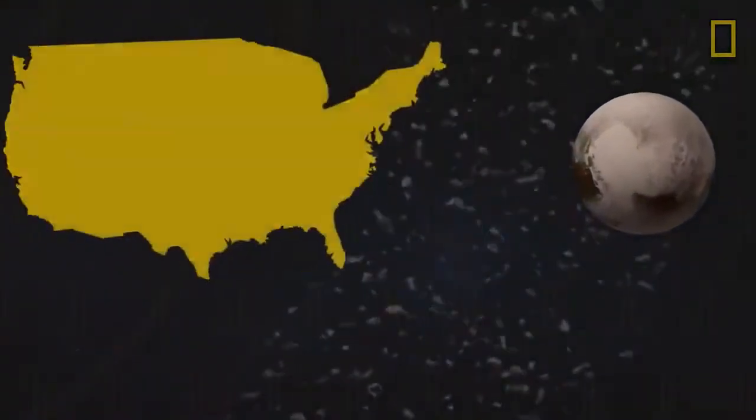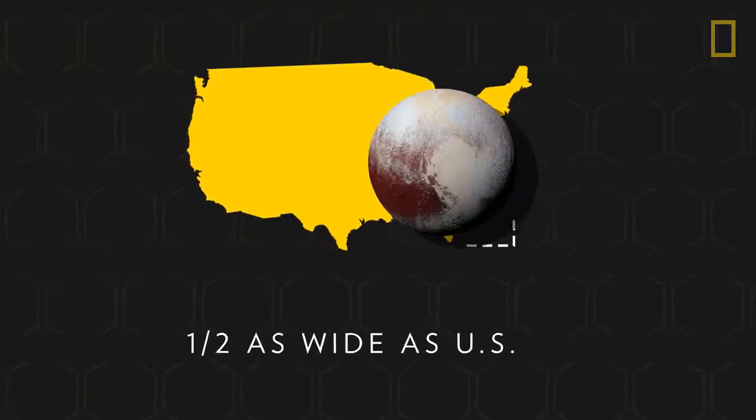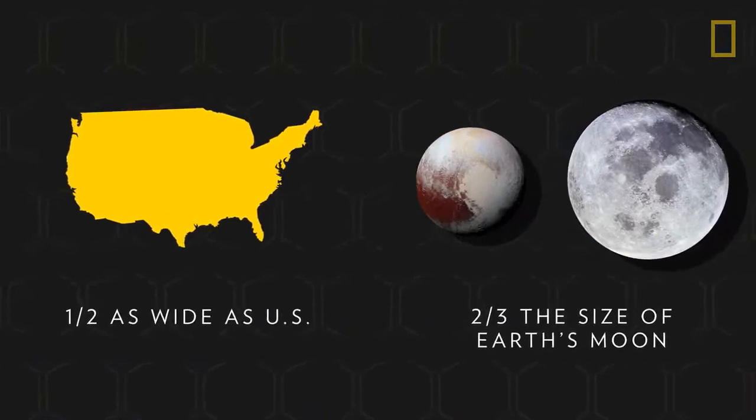While it is one of the Kuiper Belt's largest bodies, Pluto is only half as wide as the contiguous United States and about two-thirds the size of Earth's moon, making it easily dwarfed by the solar system's eight true planets.